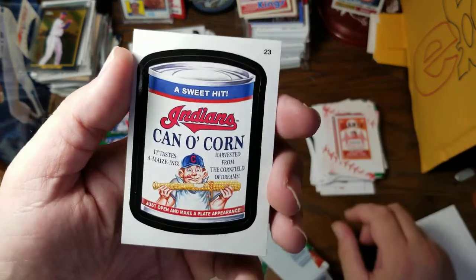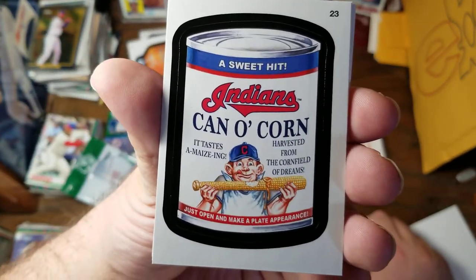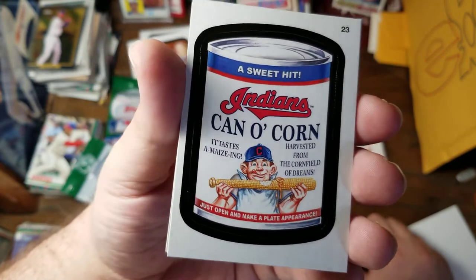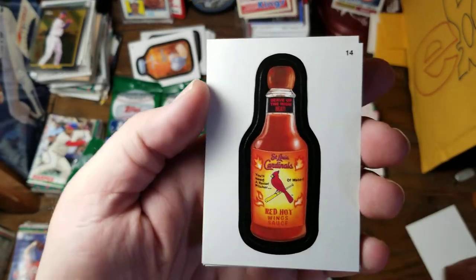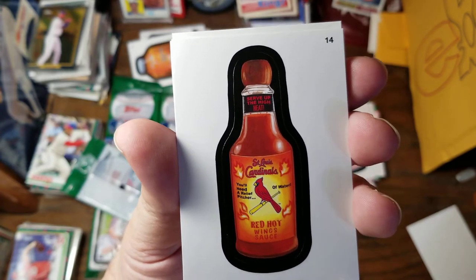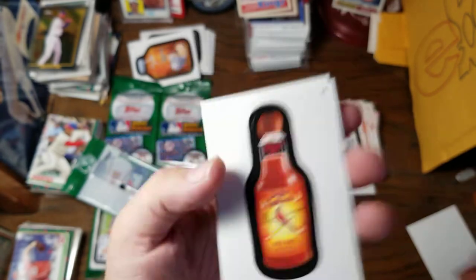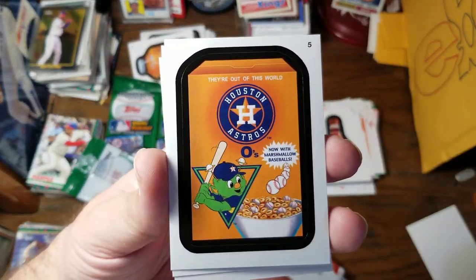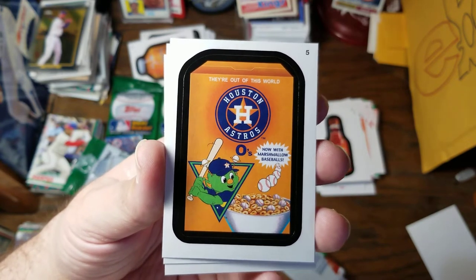A sweet hit. Indians Cano Corn — it tastes amazing, harvested from the cornfield of dreams. Just open and make a plate appearance. St. Louis Cardinals Red Hot Wing Sauce — you'll need a relief pitcher or water. Serve up the high heat. They're out of this world — Houston Astros O's. Now with Marshmallow Baseballs.